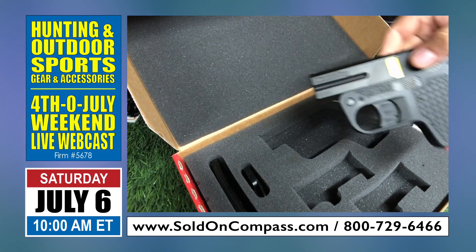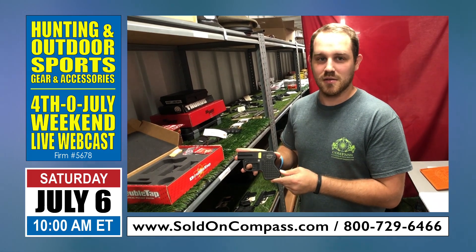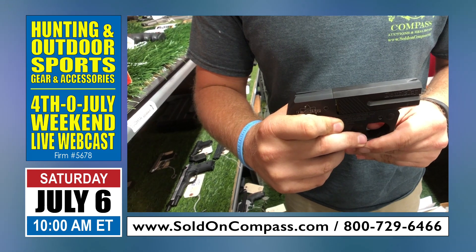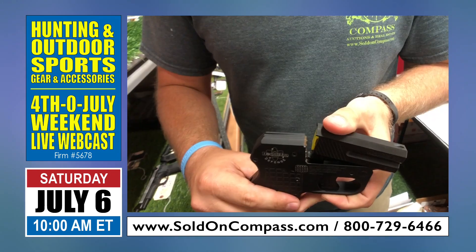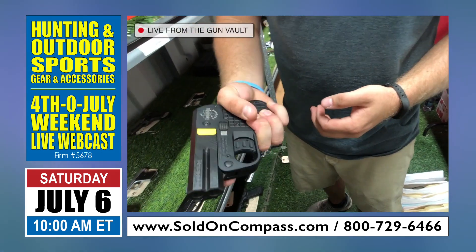We have a Double Tap 9mm, also known as a pocket gun. It's a two-round, brand new, in the box, never been fired. Really nice, really unique piece.